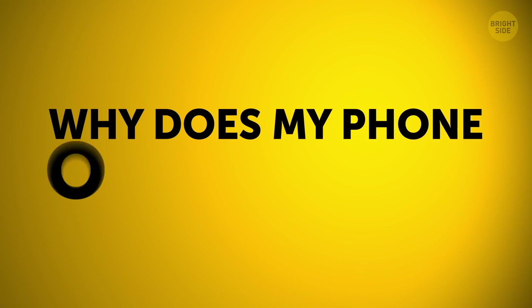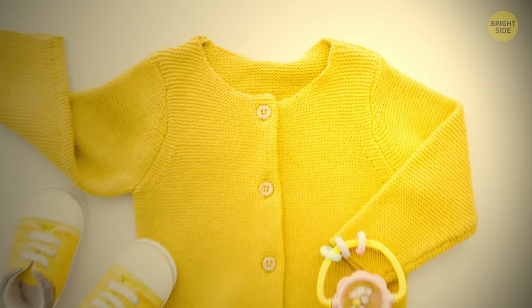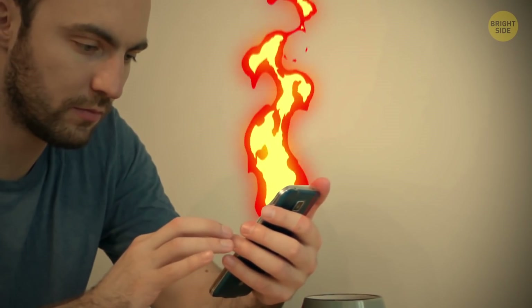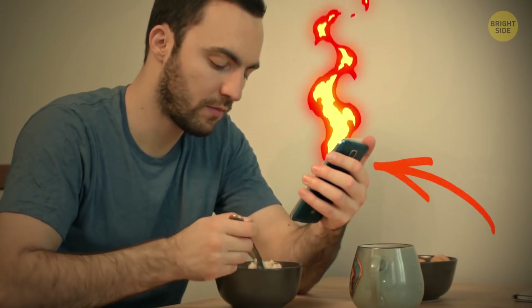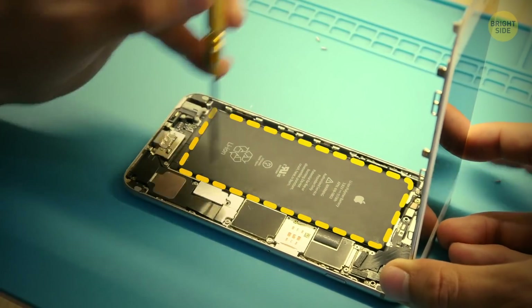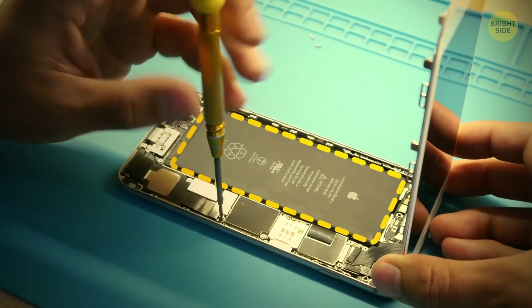Why does my phone overheat? If your phone is warm, no worries — it doesn't have a fan to cool it down and sometimes the heat stays within the metal frame. If it gets too hot to hold, though, it's often a sign that something is wrong with your battery or hardware.